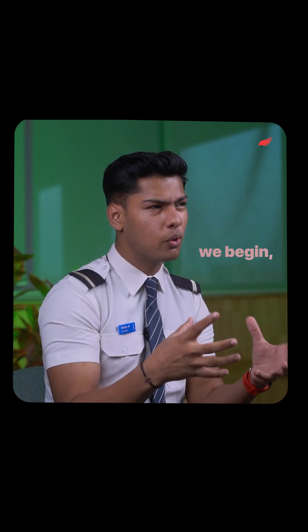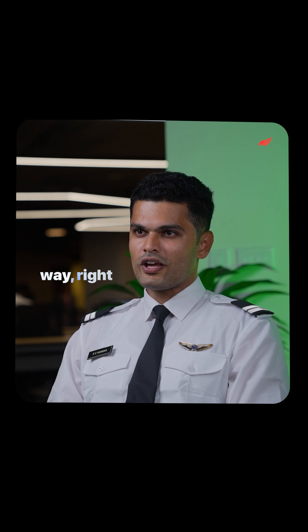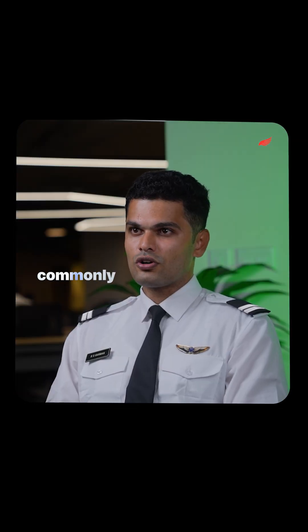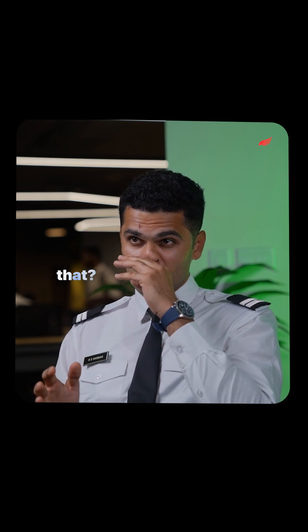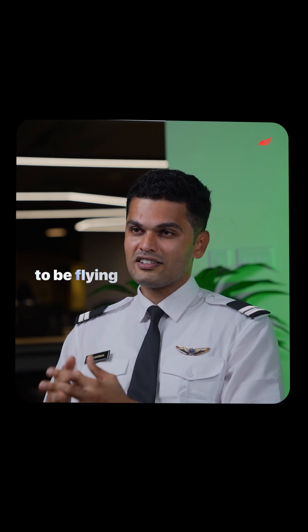Before we begin, what is an aircraft all about? Every single aircraft is unique in its own way. For example, the Boeing 737 aircraft, which is one of the most commonly used narrow-body aircrafts in Indian aviation, has over 400,000 unique parts. Can you imagine that? That's a lot — all of them working in tandem for the aircraft to be flying safely.